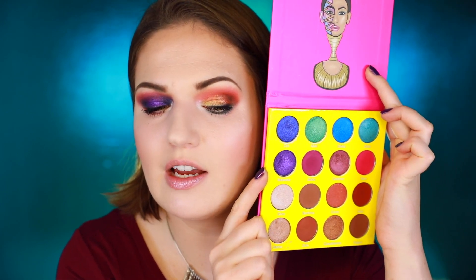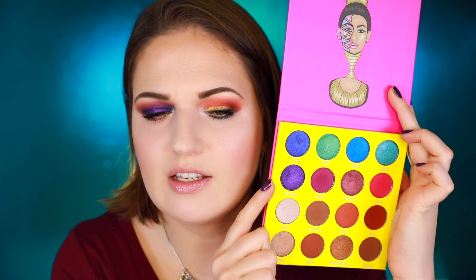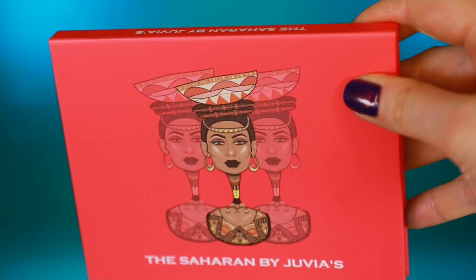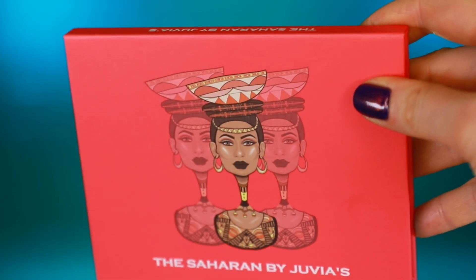The shade that really sold me on this palette is Makeda, just because it's such a bright purple, and purple always catches my eye. And then moving on, the Saharan palette looks like this.